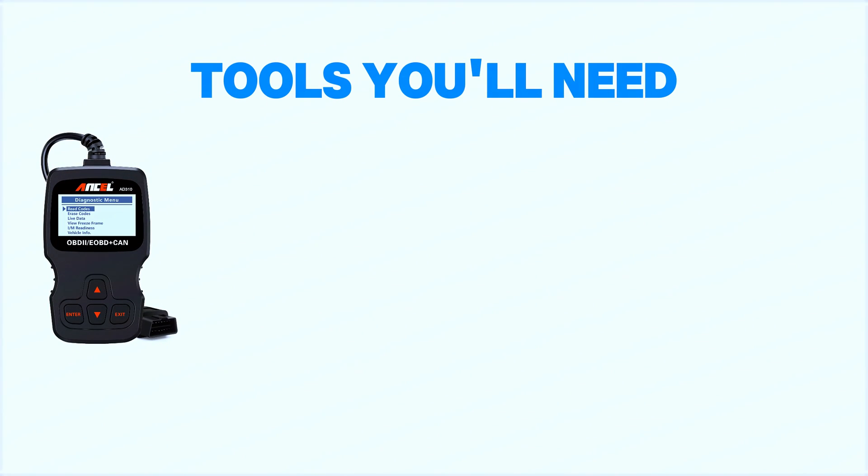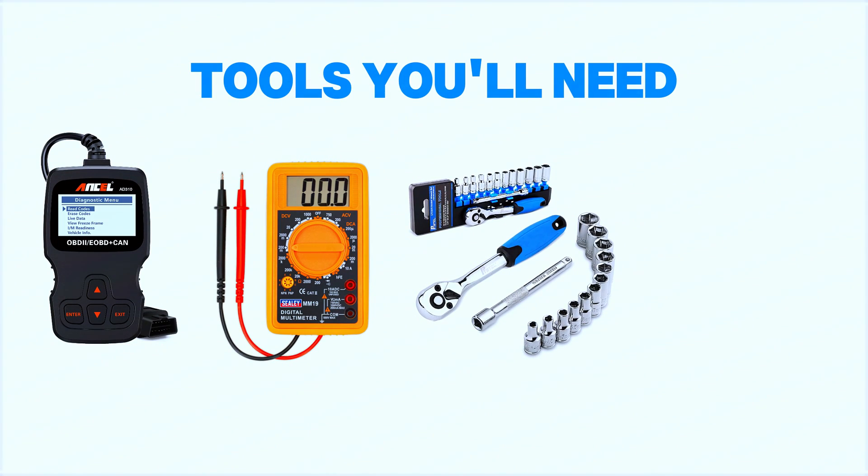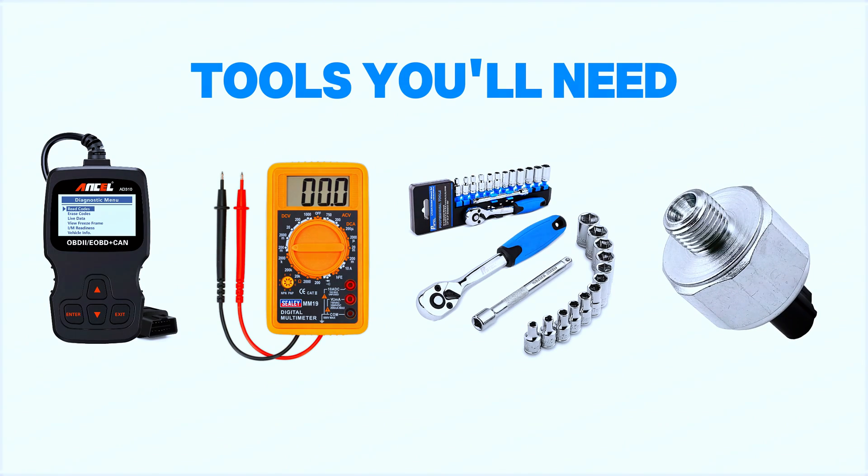Tools you'll need: an OBD2 scanner, a multimeter, a ratchet set, a torque wrench, and a replacement NOC sensor if needed.